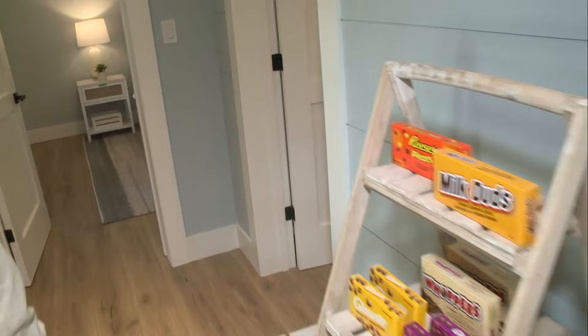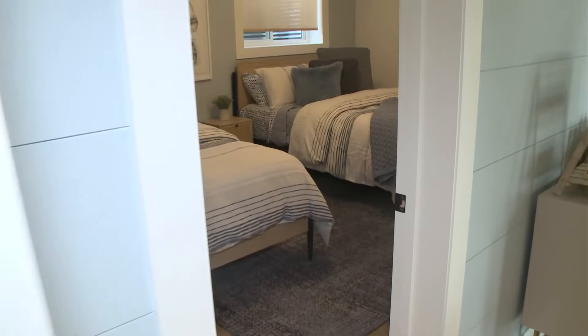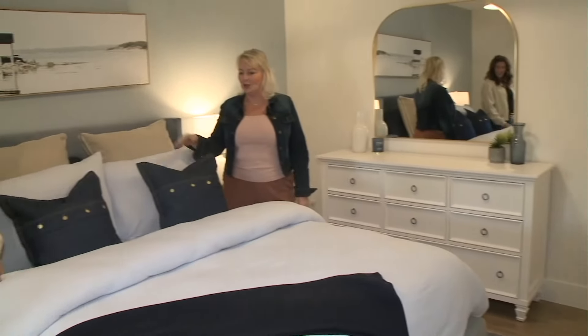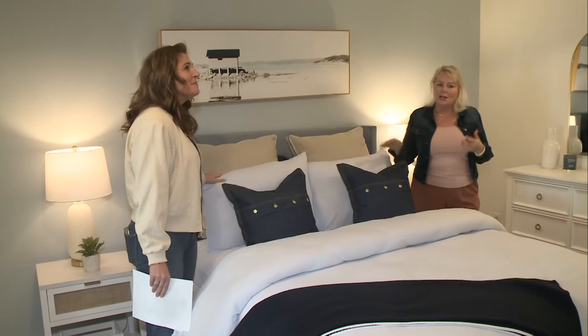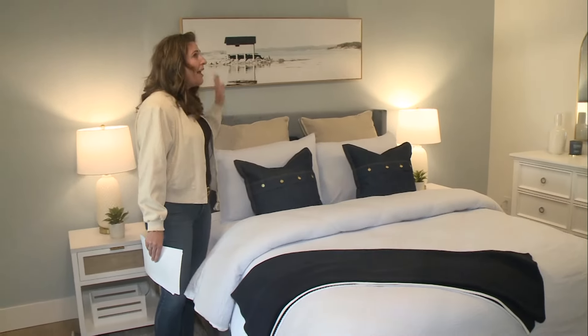We kept with that same nautical theme. We've got this one here, which you want to put your premium guest, because I just love how snug this is — this is a premium room. We kept with that denim look as well. I love it. Layered the blues, and you can see that accent again throughout, just enough to give it a hint of color, but just keeps it classy at the same time.